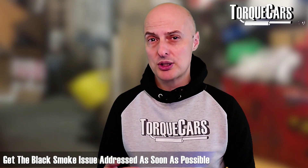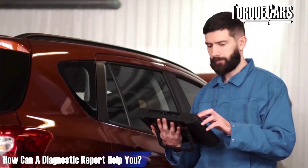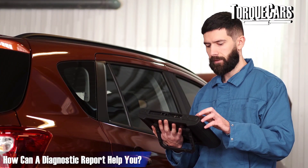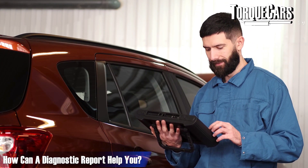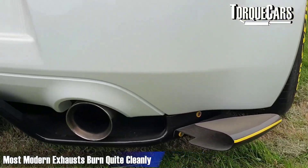Black smoke is something you want to get addressed sooner rather than later, because it's a problem that will grow and have knock-on effects. Downloading the diagnostic report for the engine will generally tell you where the fault is — whether it's not burning correctly, sensors are playing up, or it's getting abnormal readings — and that can help you diagnose the problem efficiently.